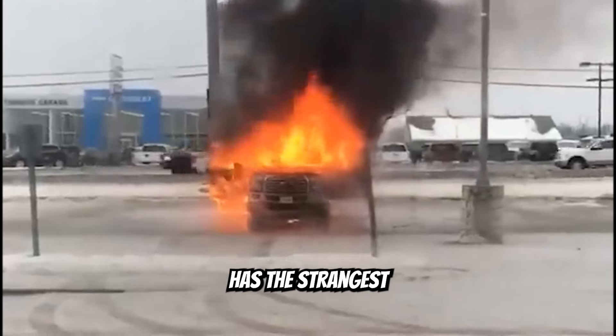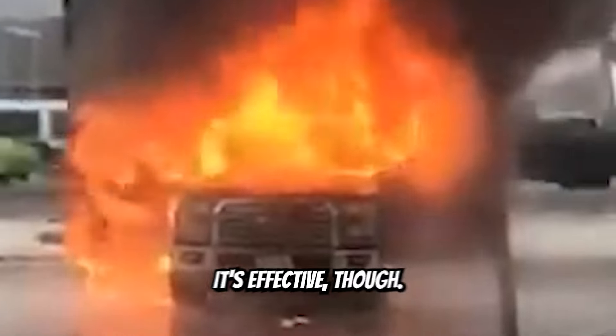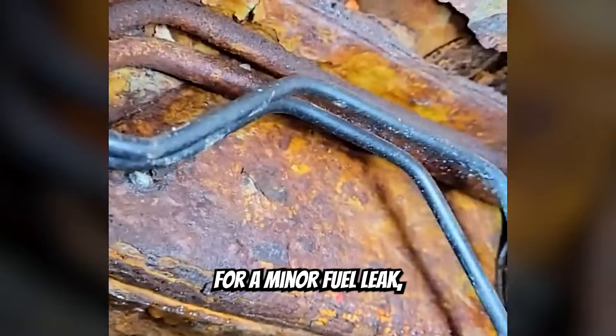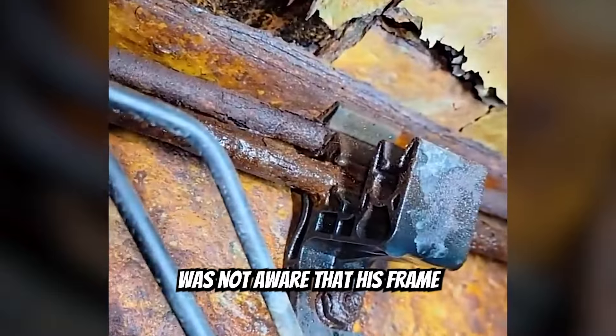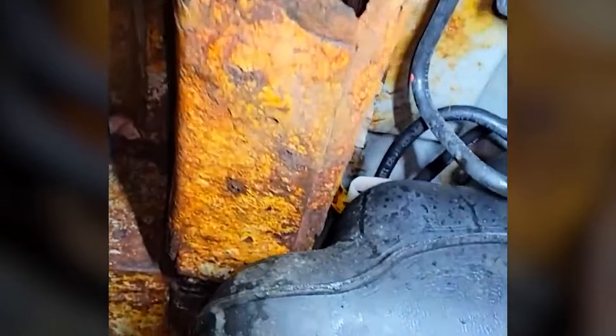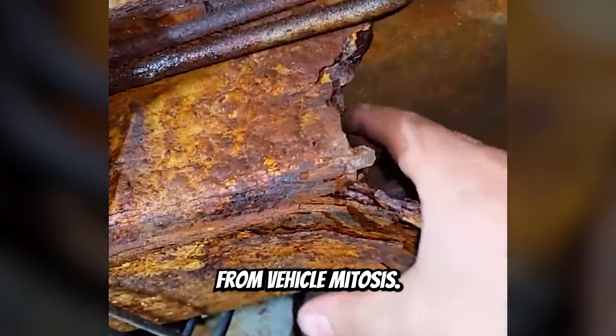This Chevy dealership has the strangest advertising strategy. It's effective though. Customer brought this car in for a minor fuel leak, and the customer was not aware that his frame has the structural fortitude of peanut brittle. He is one large bump from vehicle mitosis.